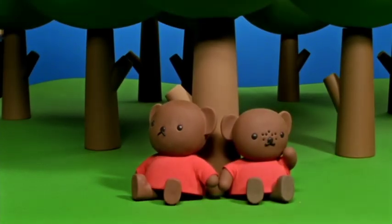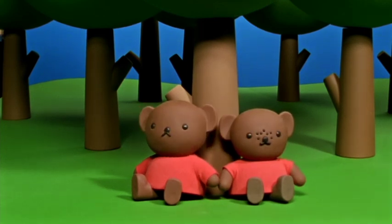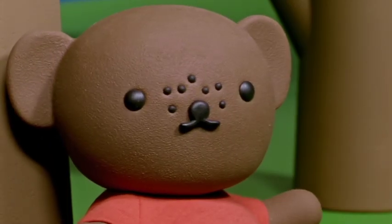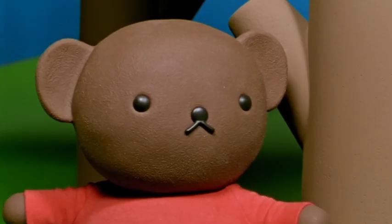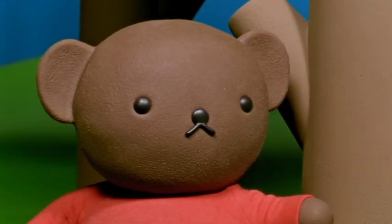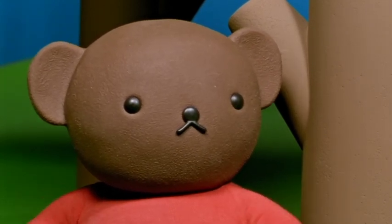Boris and Barbara were thinking about Miffy's birthday. What can we make for her? asked Barbara. Well, said Boris, spring will soon be here. And I know that Miffy enjoys seeing the baby birds every year.